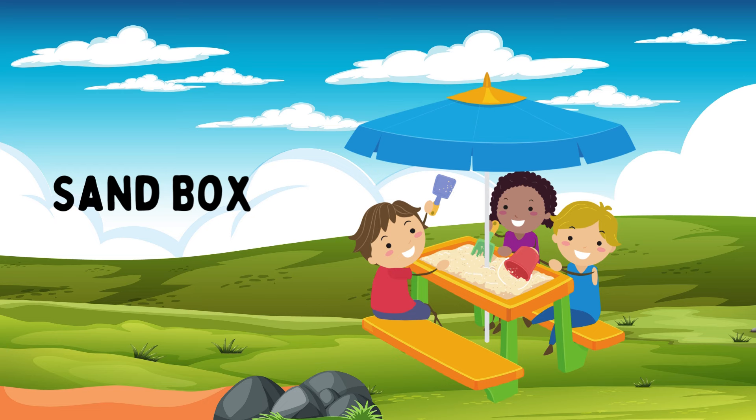Sandbox. A sandbox is a box filled with sand where kids can dig, pour, sculpt, and build. Playing in a sandbox encourages creativity and imagination and enhances fine motor skills.